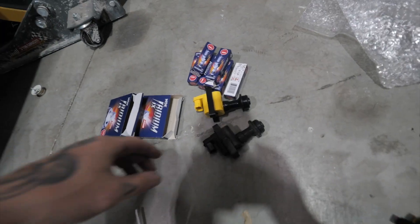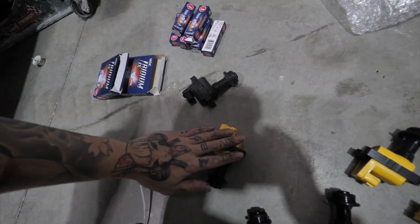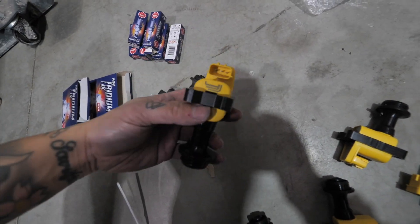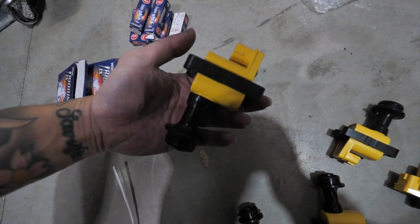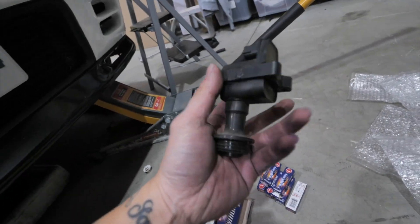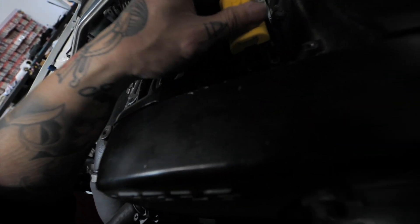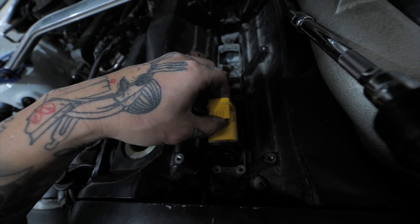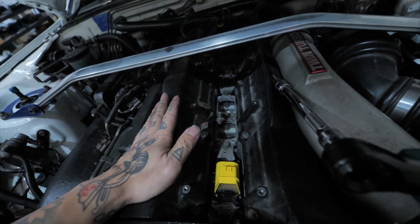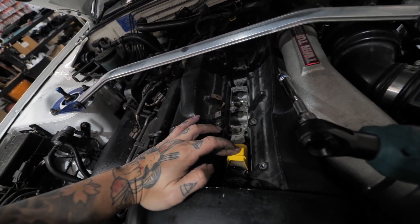I've got the brand new Yellow Jacket coil packs out. I would love to run R35 GTR coil packs like Spitfires, but those require a different igniter. I want to use the stock igniter and anything is better than 30-to-40-year-old coil packs. These go straight in — very simple. Put them all in, bolt them all down, plug them all in and that's it. I'm just trialing and error, that's all I can do.